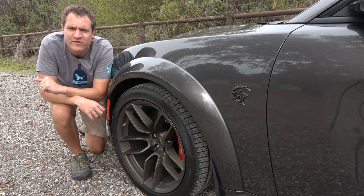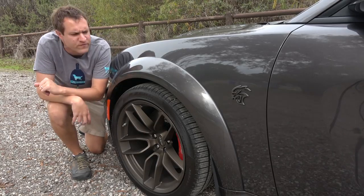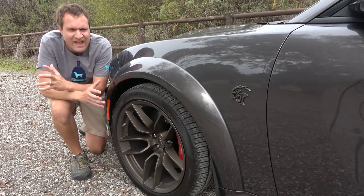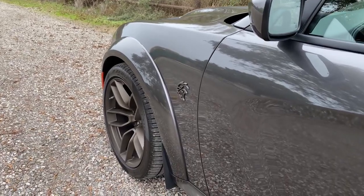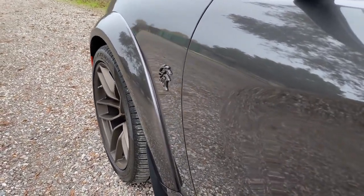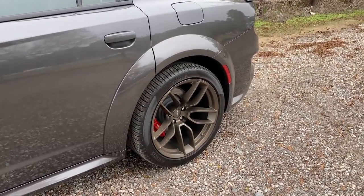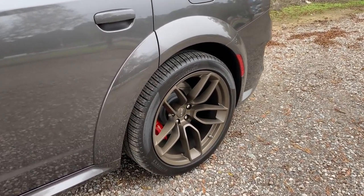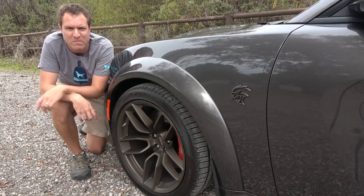I'm going to start the quirks and features of the Hellcat Widebody with its most distinctive new feature, and that would be its wide body, which is made possible by these oversized fender flares that just look crazy. They add three and a half inches of total width to this car. I think they look really mean and angry and aggressive, and I think they're awesome. To me, they give this car an absolute boss look that the regular Hellcat just doesn't have. You see these fender flares and you know this thing means business.